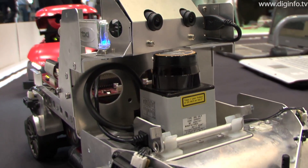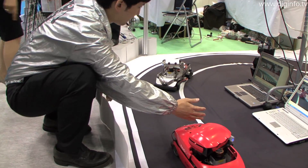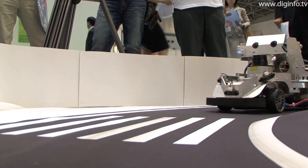The one-tenth scale RoboCar can be introduced for less than one million yen. Currently, it is mainly being supplied to university research groups, automakers, and electrical manufacturers.